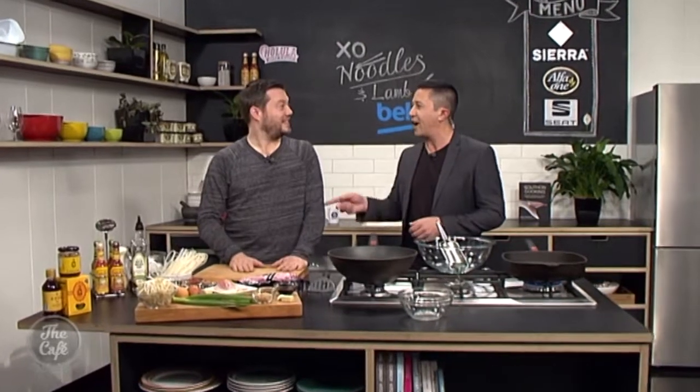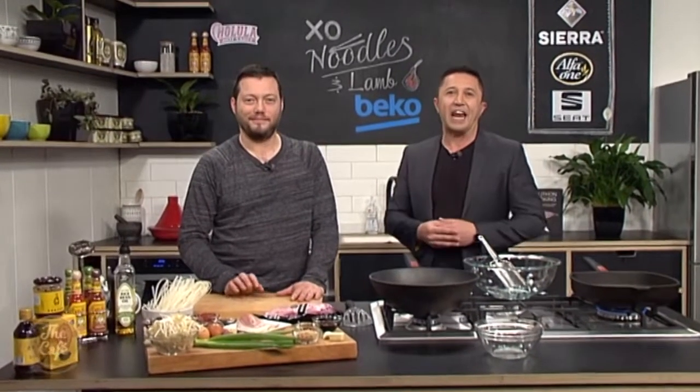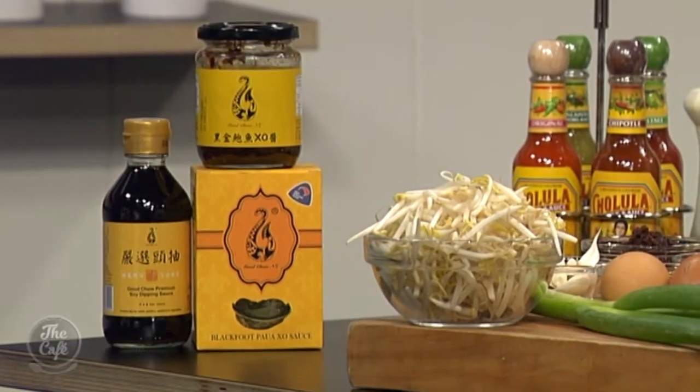Great to have you back in the Beko kitchen, Mark, although it was fun having Annabelle here for the last couple of mornings — she's a big fan of the food show, which I know you are as well. Today we're going to be showcasing a couple of the exhibitors using sauces from Good Chow and lamb from Homegrown Farm Fresh Meat. This dish looks exciting — let's get going!